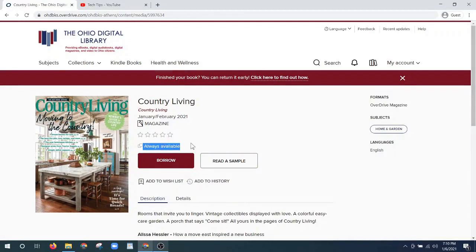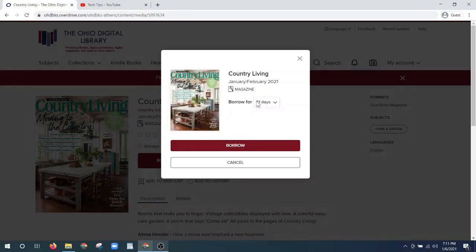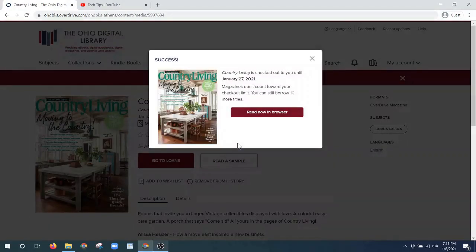These magazines are always available so you don't have to put them on hold — there's no wait list, they're immediately available. I'm going to click borrow and I'm going to borrow this magazine for 21 days. You can choose a shorter amount of time, you can always return it early, and if you forget to return it, it will return at the end of the time period. It also shows how long I have the magazine, and it says magazines don't count toward your checkout limit.